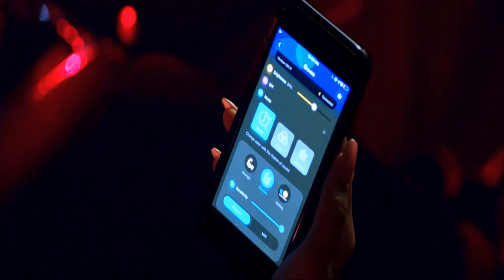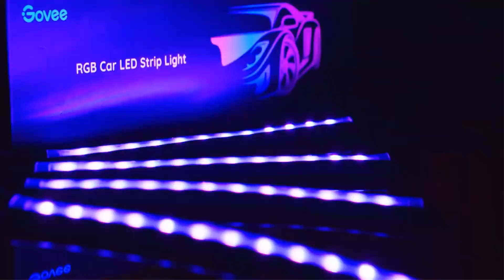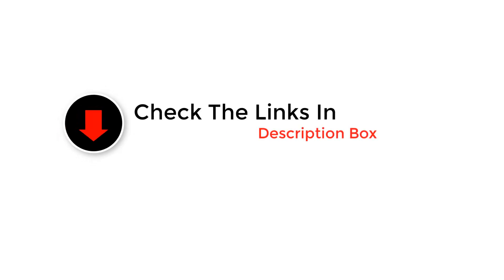Welcome to our channel, where we illuminate your driving experience with the best interior car lights on the market. Whether you're aiming for cozy ambience or futuristic vibes, we've got you covered. Join us as we explore the top picks, installation tips, and creative ways to enhance your car's interior with mesmerizing lighting. So let's get started with the video.